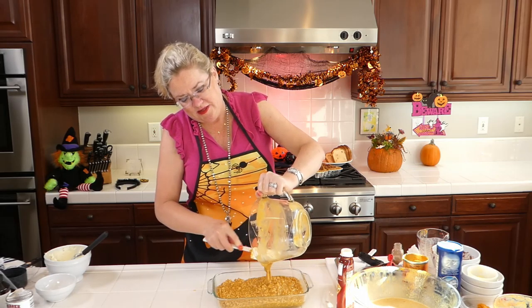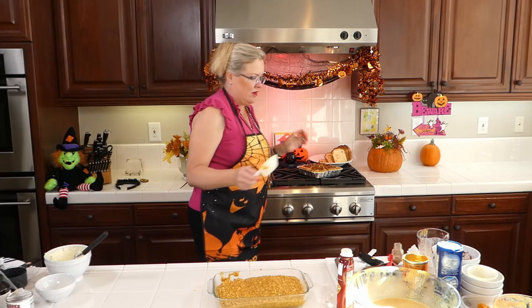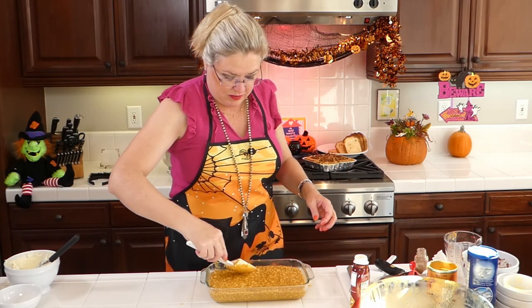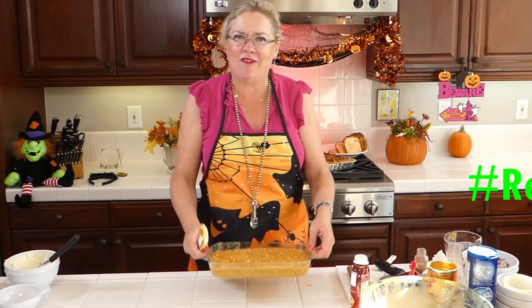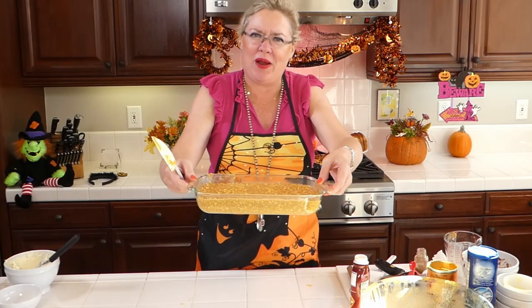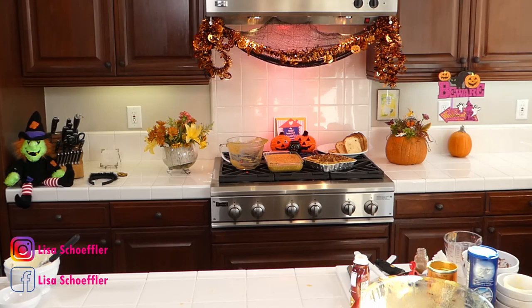I've buttered my dish and I'm getting the oatmeal mixture poured in. This looks delish. And there you go — overnight baked pumpkin oatmeal. It doesn't have to be overnight, but it could be. And oh my gosh, that French toast smells delicious too. So our breakfast show: stuffed pumpkin French toast and baked pumpkin oatmeal, both ready to go.